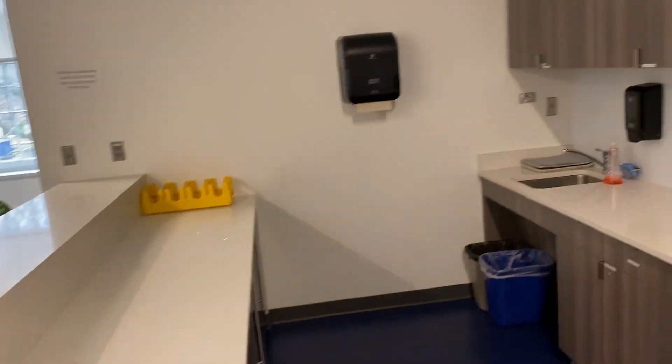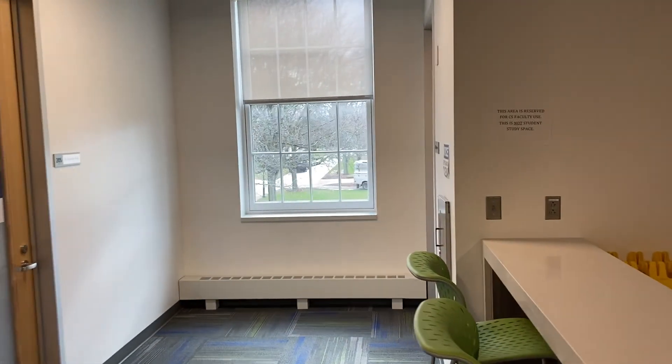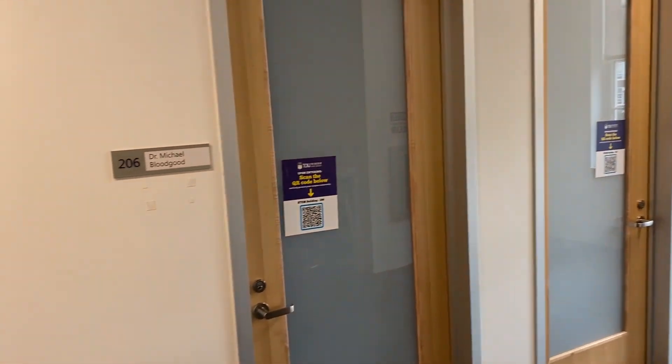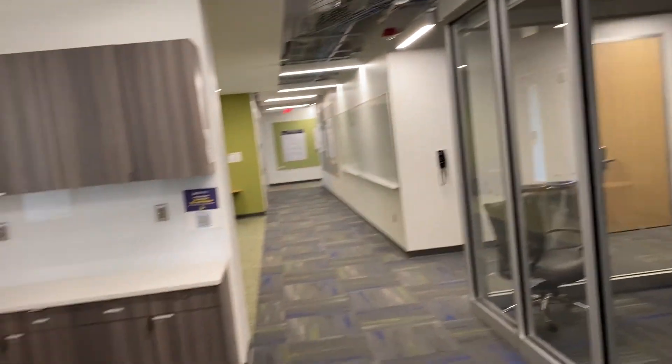We also have a kitchen for the faculty, a copier room, and more faculty offices. This concludes the tour of our building. We wish we could host you here in person — hopefully soon.